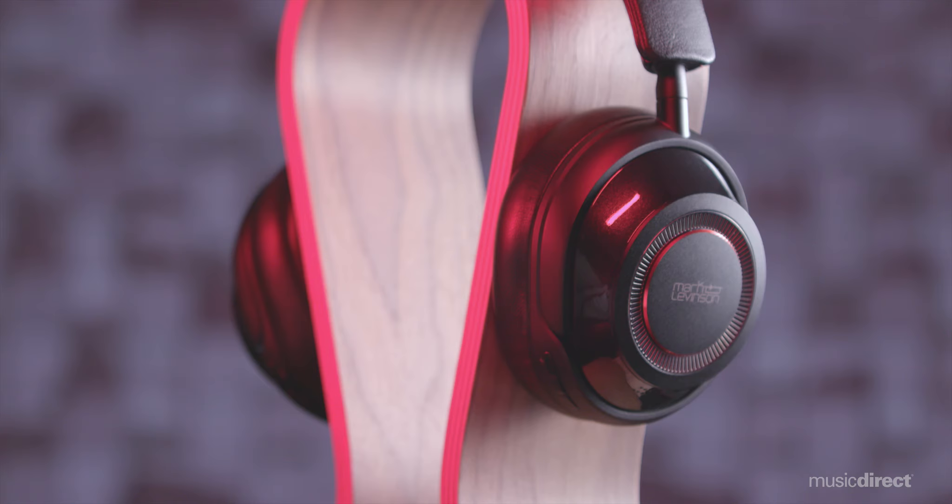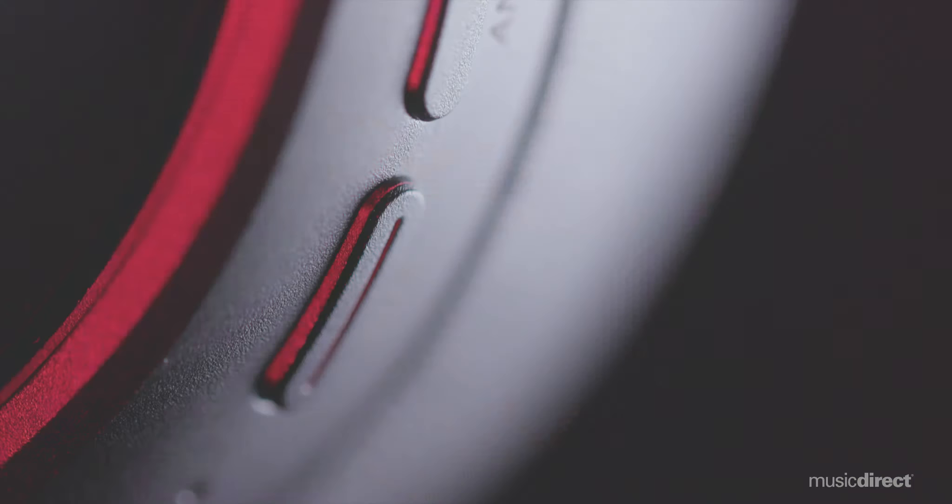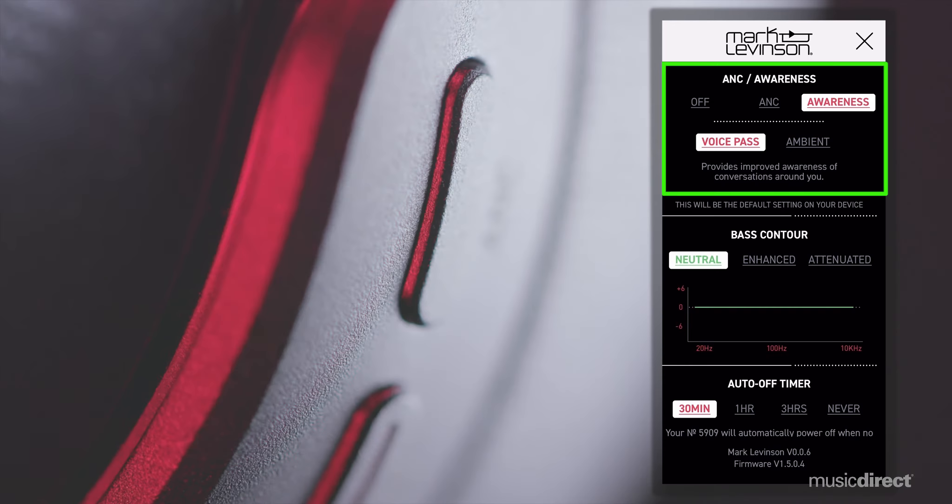Adaptive Active Noise Cancellation lets the 5909 deliver continuous music that's free from external noises, with three modes to tune out the world so you can focus on your favorite content. A selectable ambient aware mode for situational awareness lets you stay tuned to the world around you while tuning in to your music — making the 5909 the perfect headphone when you're walking through a crowded airport terminal or relaxing during a flight.